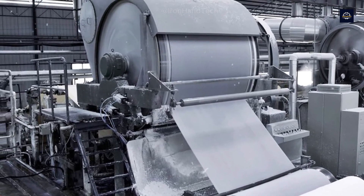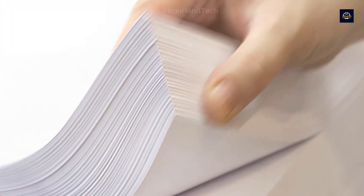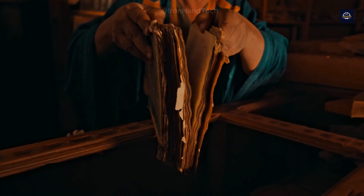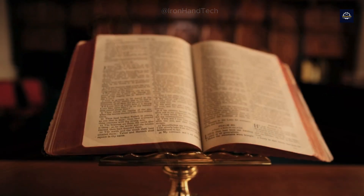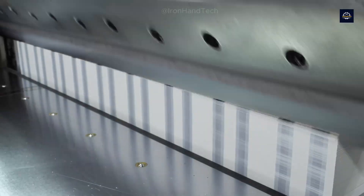Over the centuries, paper has become an essential part of daily life. Today, paper is everywhere — in books, documents, newspapers, and packaging. Each year, millions of tons of paper are produced to meet societal demands, but this comes with significant impacts on natural resources and the environment.